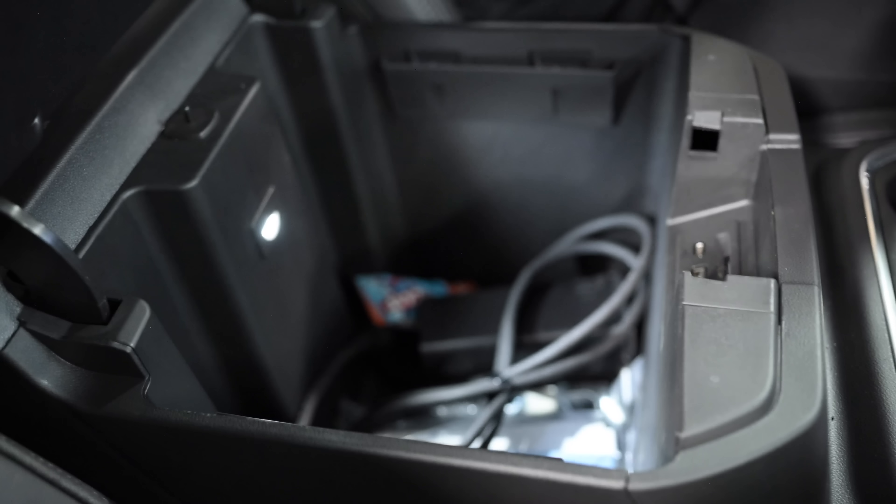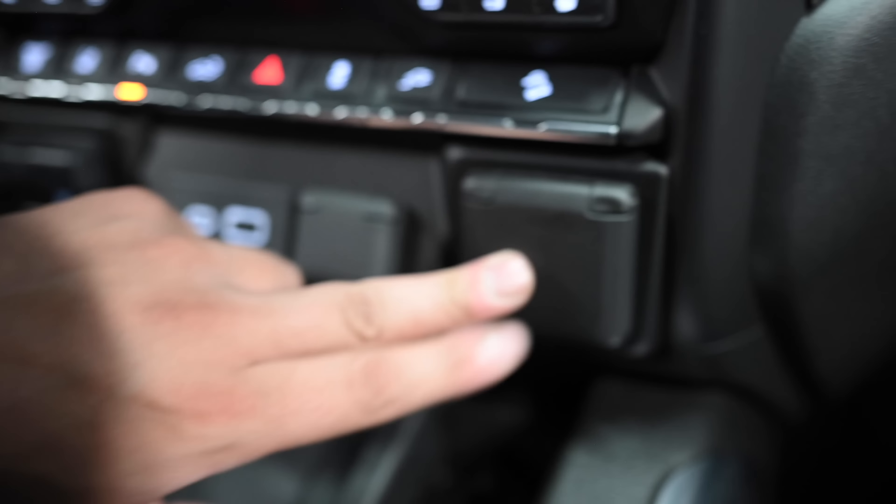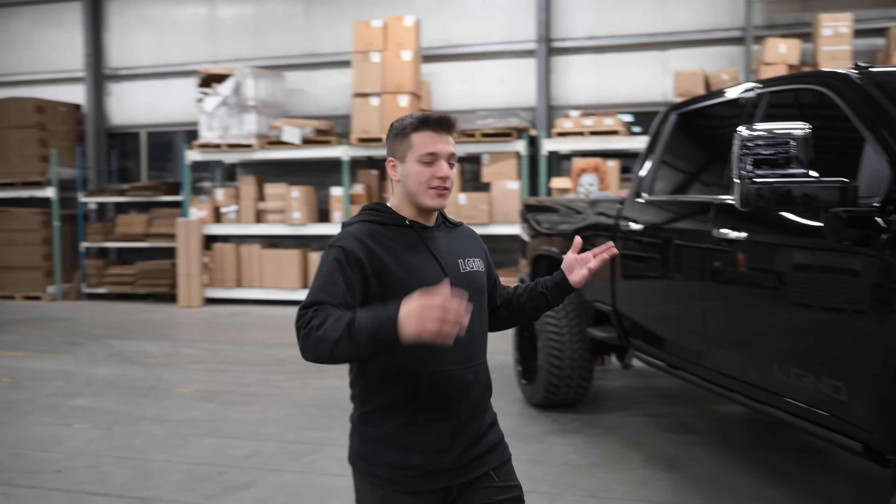You have the wireless charging pad right here, a massive center console, USB-C everywhere — USB-C in here, USB-C up here, regular USB, and a 12-volt power outlet. This thing is just full of options. Heated and cooled seats — no massage seats in this one — but heated and cooled seats, all black interior. It's a very luxurious truck and I think whoever wins this is going to be very happy about it. That's it for the interior; everything else is pretty much self-explanatory.